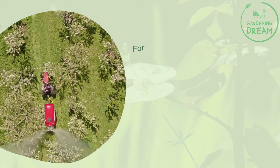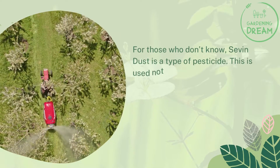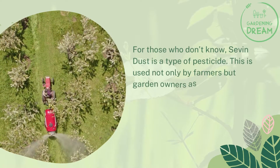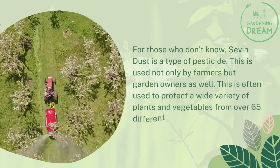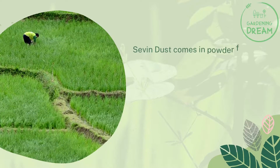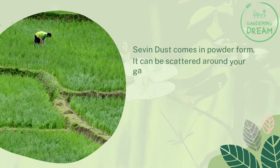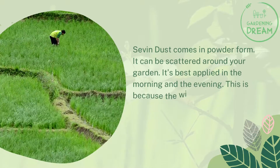For those who don't know, Seven Dust is a type of pesticide used not only by farmers but by garden owners as well. It's often used to protect a wide variety of plants and vegetables from over 65 different pests. Seven Dust comes in powder form and can be scattered around your garden. It's best applied in the morning and the evening.